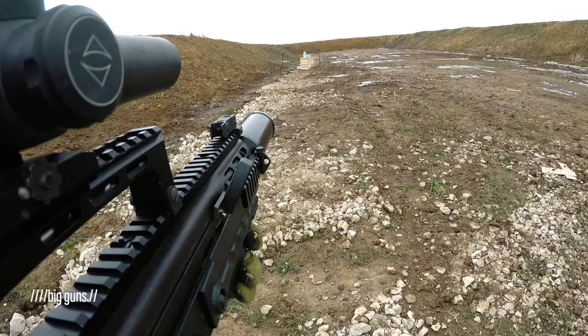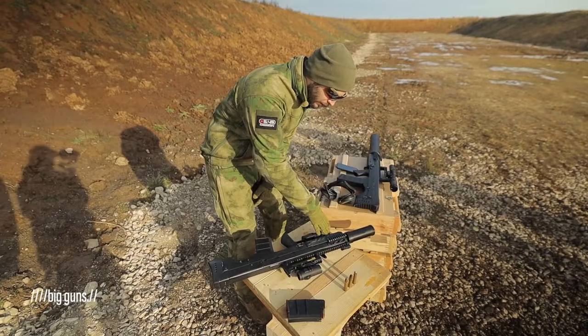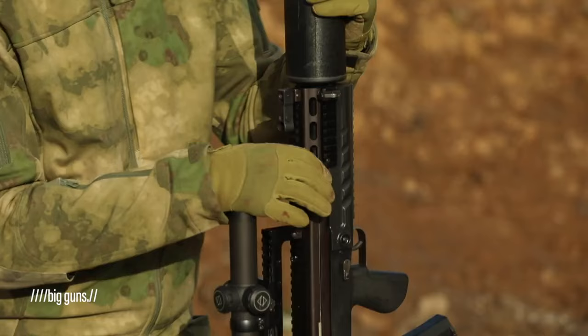As for firepower, its 12.7x55mm round is one of the deadliest on the market. The modern versions of the Shock 12 have rails on top for optics and on the bottom for grips, flashlights, and grenade launchers. It also has a kit of two easily attachable silencers — a small one and a big one, which is half the size of the weapon.